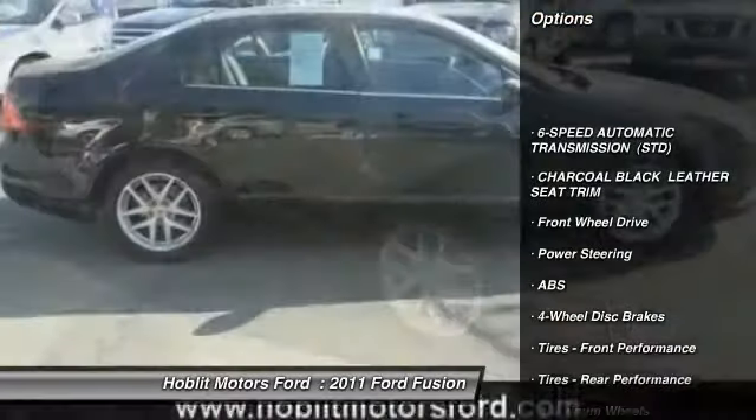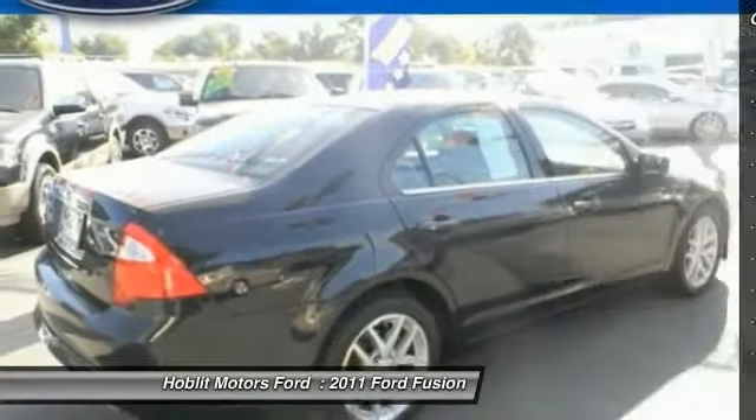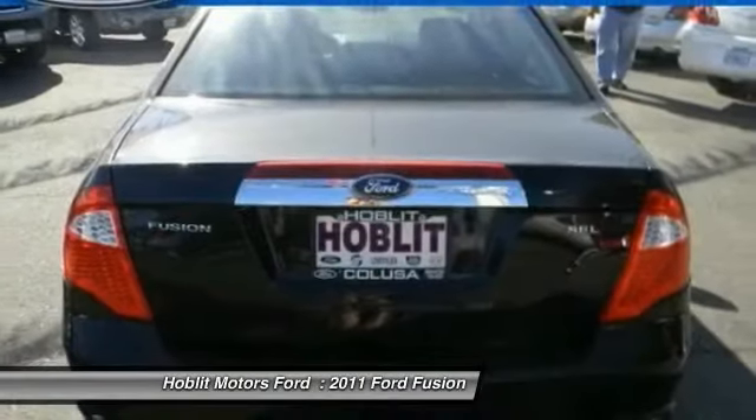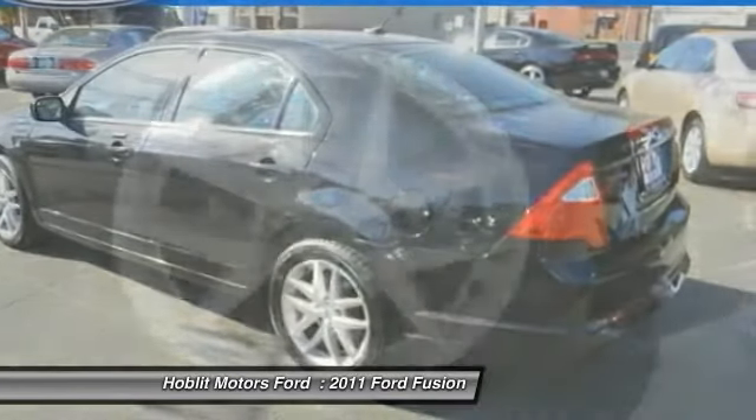Stability control, steering wheel audio controls, power passenger seat, traction control, anti-lock braking system, power steering, adjustable steering wheel, driver airbag, cruise control, keyless entry.